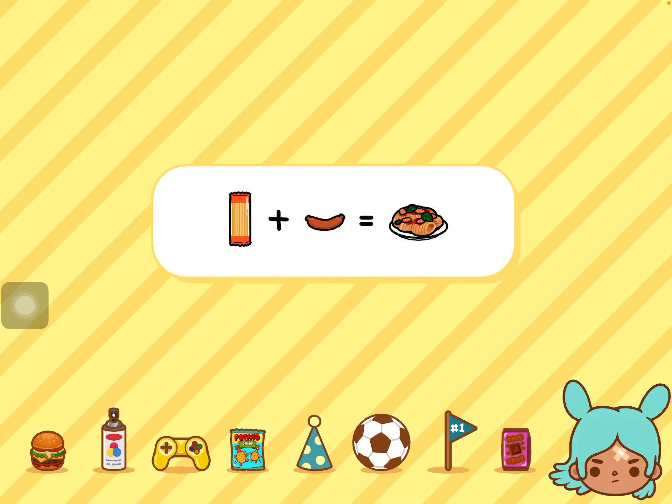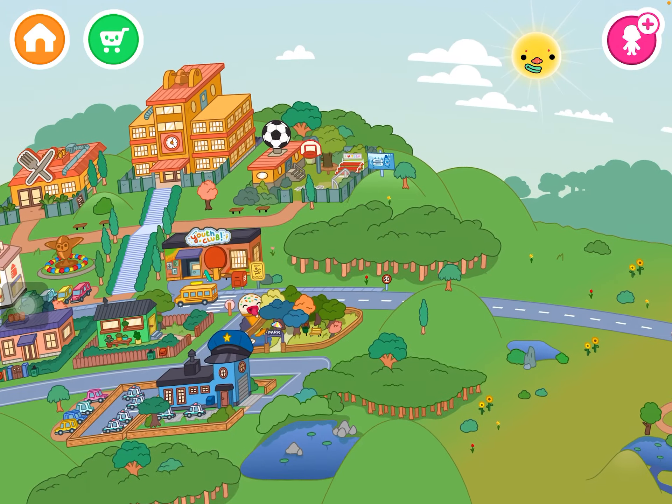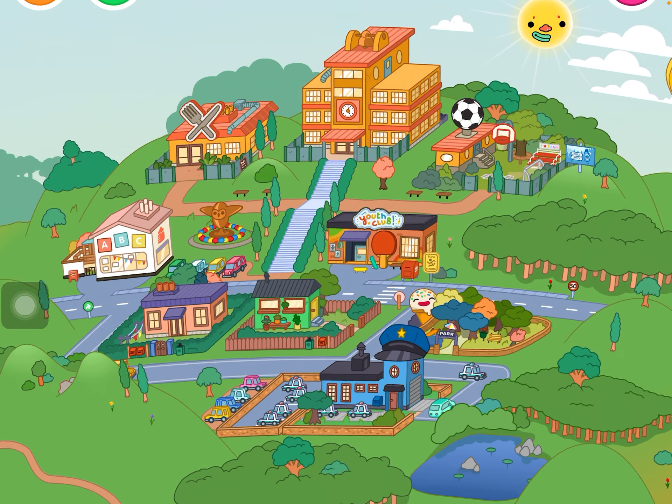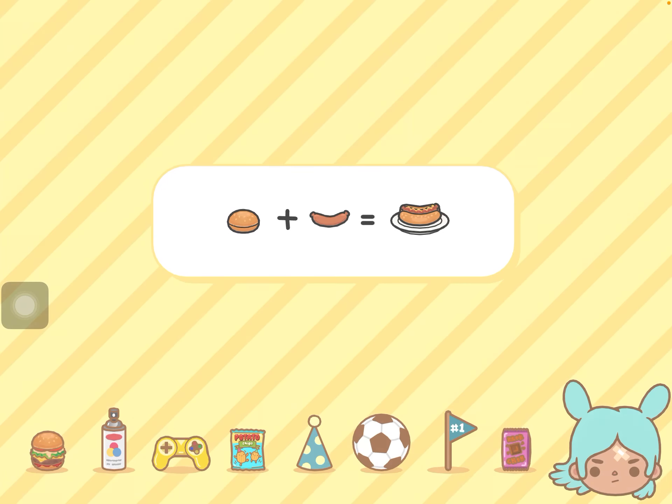My fifth favorite place — I'll be doing five each episode — is the park, the one with the ice cream!